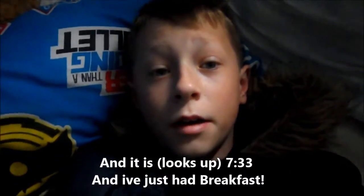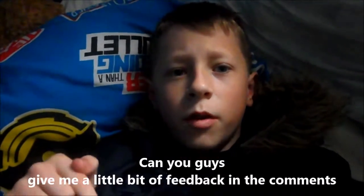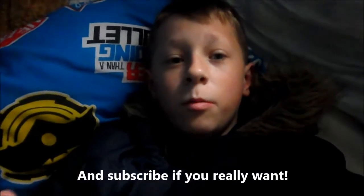Hi guys, it's CoppaCapa here and it is 7:33 and I've just had breakfast. My first fishing vlog — if you guys give me a little bit of feedback in the comments, just let me know if you liked it, and subscribing would be really nice.